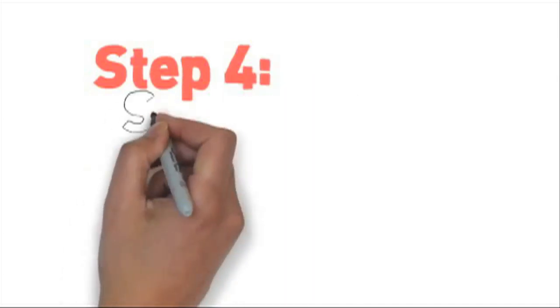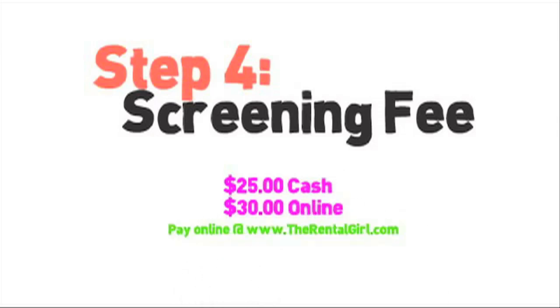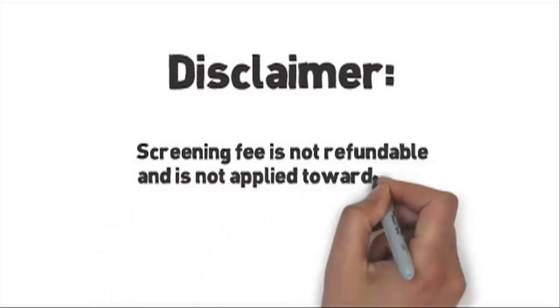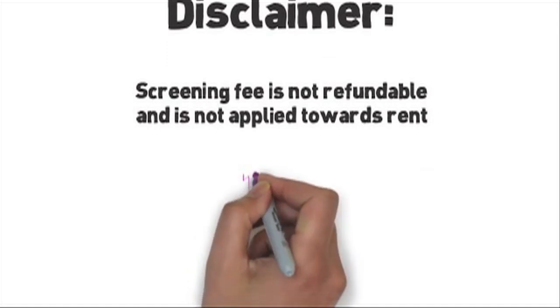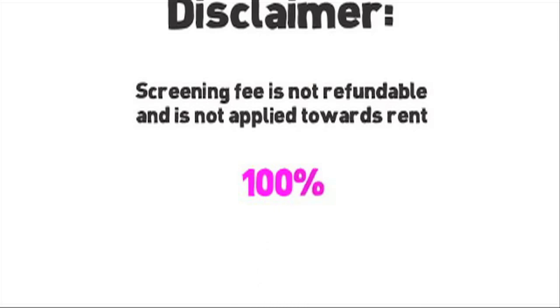Step 4: screening fee. The screening fee is $25 cash or $30 if you pay online. Quick disclaimer: the screening fee is non-refundable and is not to be applied towards rent. If you don't qualify, if you don't get approved, if you change your mind, if you think you only partially applied — the screening fee won't be refunded. So stop now and don't proceed unless you understand. Before you pay the screening fee, make sure you're 100% about renting this property.